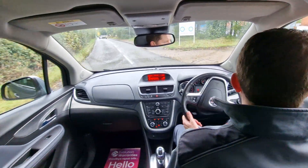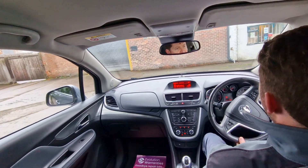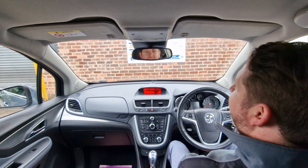Really spacious and comfortable as well. So there we are — thank you for watching. I hope that's been useful for you. You take care and bye for now.